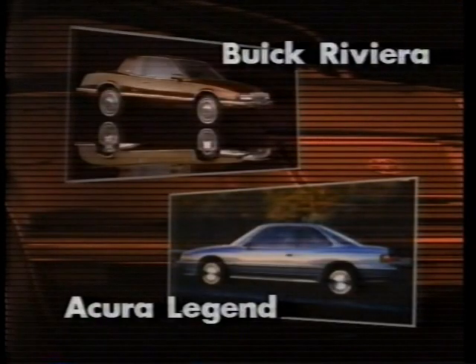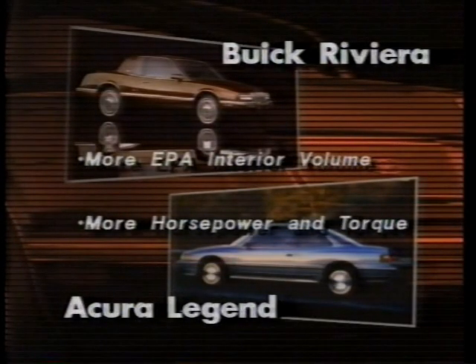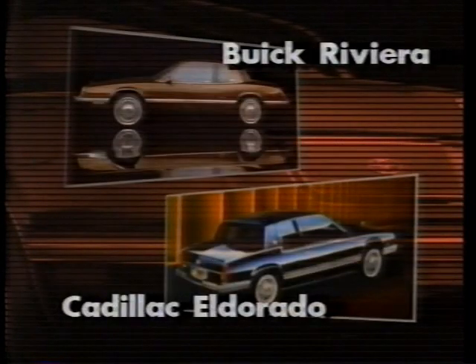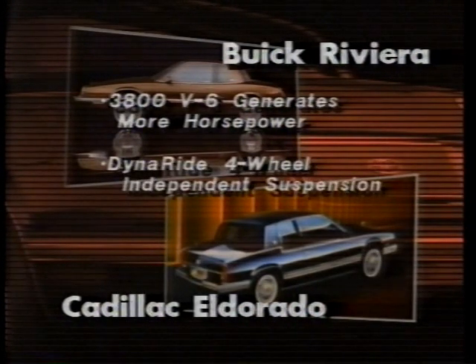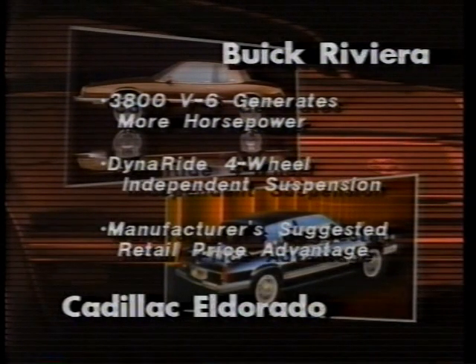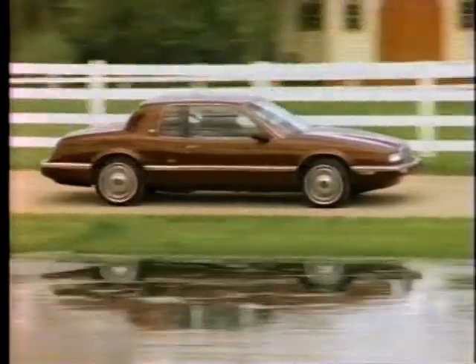Against the Acura Legend Coupe, Riviera provides considerably more interior room as measured by the EPA, including a major advantage in rear seat leg room. Riviera's 3.8-liter 3800 V6 engine also delivers more horsepower and torque than Acura's smaller 2.7-liter engine. Riviera also offers key advantages against the Cadillac Eldorado: its 3800 V6 with sequential fuel injection generates more horsepower than Eldorado's larger V8, it features Buick's exclusive DynaRide four-wheel independent suspension, and it offers a considerable price advantage. Buick Riviera for 1990 — the evolution of America's classic personal luxury car continues.